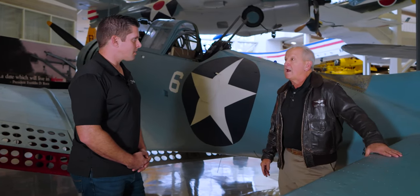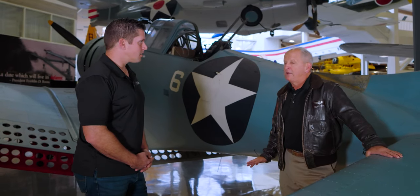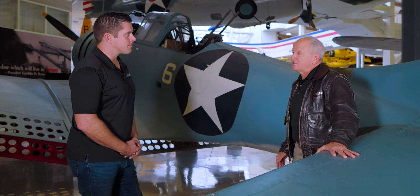I mentioned earlier why I think this is the best aviation museum on the planet — you can touch history. These airplanes aren't behind velvet ropes or plexiglass. Folks can come in here and literally touch something that flew in the most consequential battle of World War Two, certainly in the Pacific.